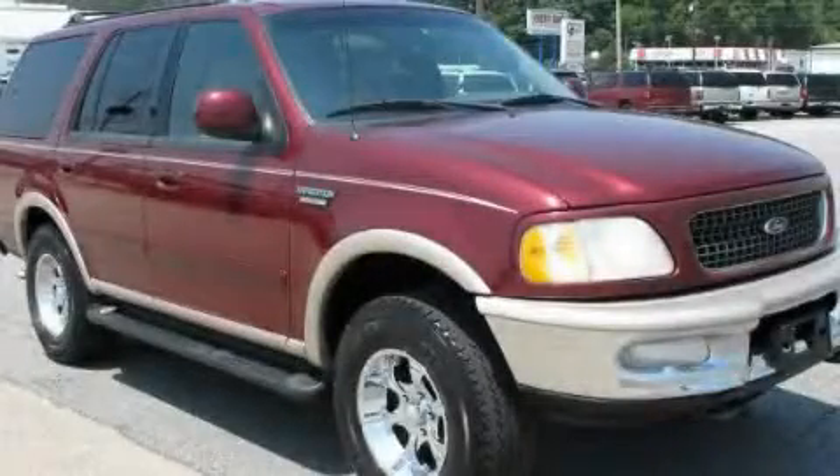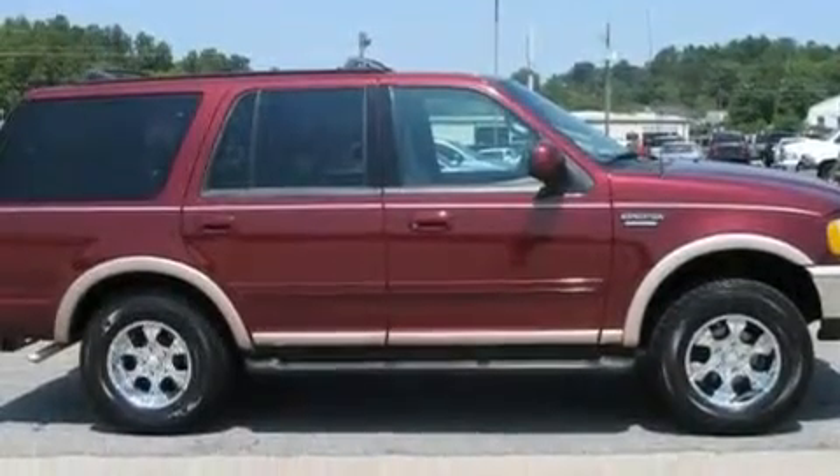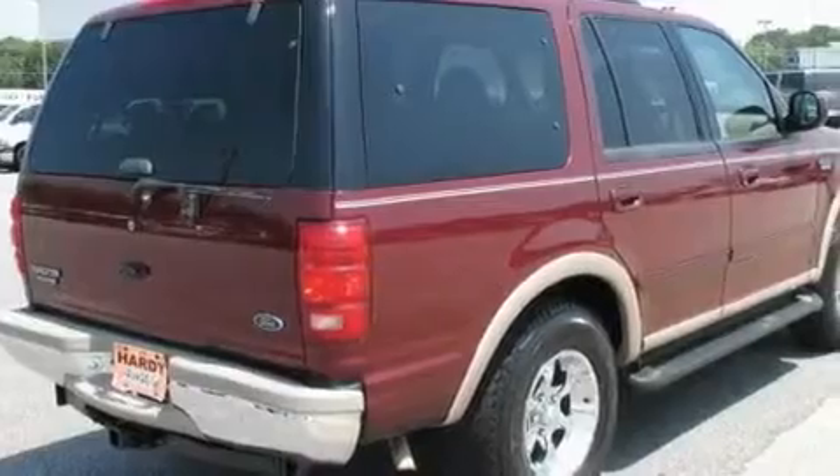This is a 1998 Ford Expedition, a big SUV for big fun. It features a 5.4-liter, eight-cylinder engine, a four-speed automatic transmission, and four-wheel drive.